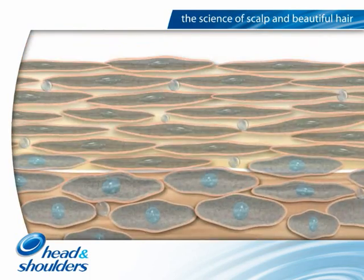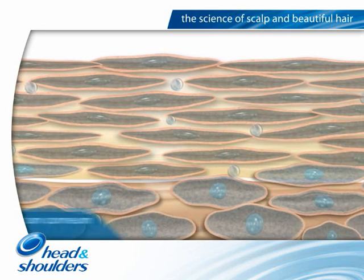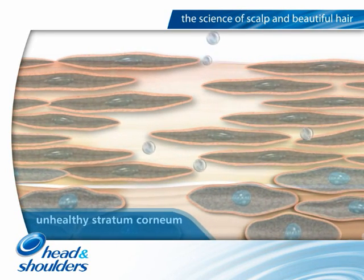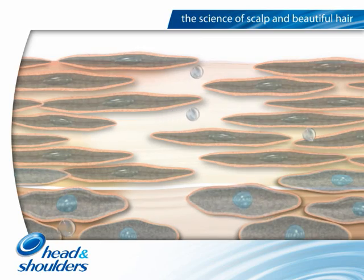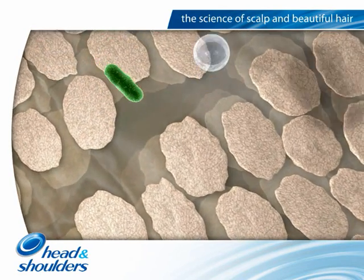Another important impact of dandruff is that it can reduce the integrity of the natural skin barrier. The skin barrier keeps essential molecules, such as water and nutrients, inside the skin, and external substances and organisms outside to protect the body.